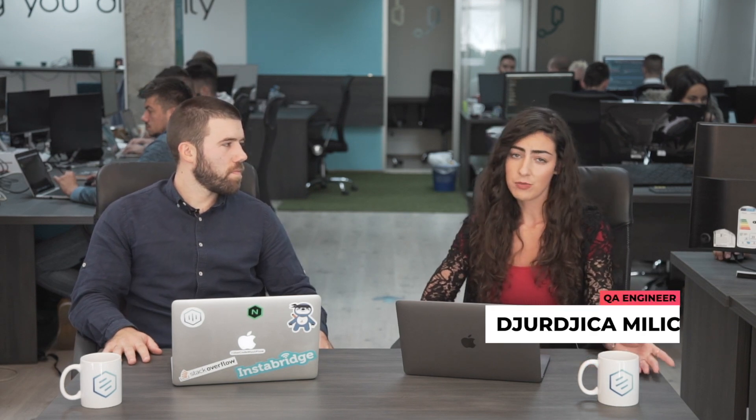Hello and greetings from JSGuru! I'm Djorzica — and yes, it means Lily of the Valley, it's a flower. I'm a QA engineer here at JSGuru and I'm passionate about transforming ideas and concepts into content. My name is Bojan Gozerets and I'm a senior JavaScript developer here at JSGuru. My name doesn't mean anything, so moving on.